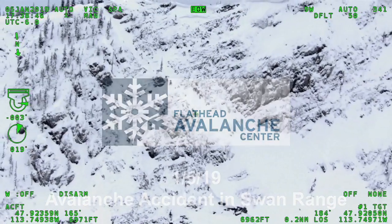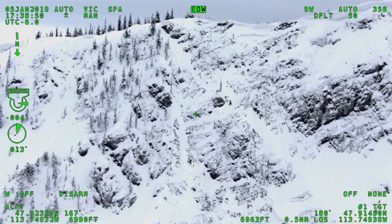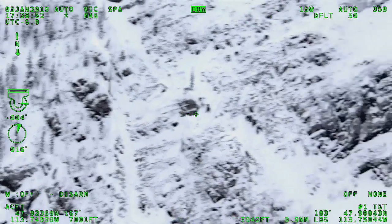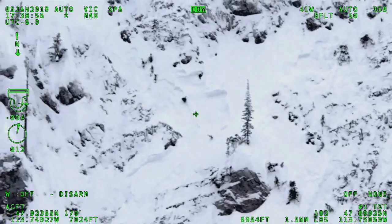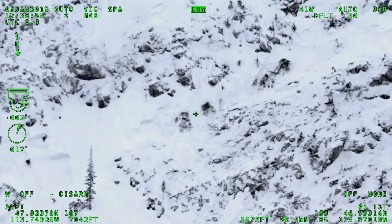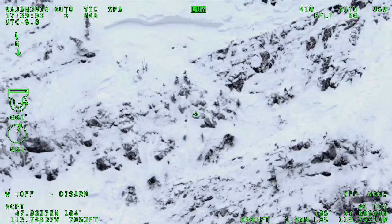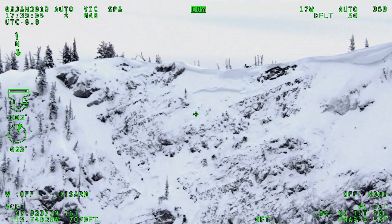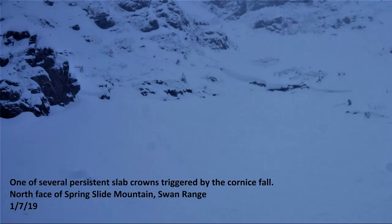On January 5th, 2019, a group of motorized snow bikers was stopped on top of Spring Slide Mountain in the Swan Range to take pictures and look at their maps. A large cornice broke beneath one of the riders as he was walking near the edge of the ridgeline. The cornice subsequently triggered several thick, persistent slab avalanches in very steep, rocky and cliffy terrain. The hiker fell 200 feet over cliff bands and was carried another 100 feet down the slope by debris and buried.